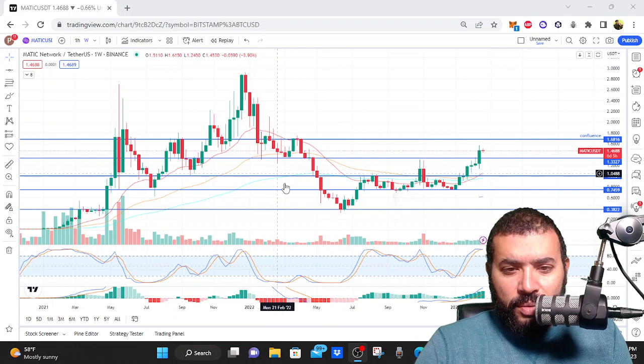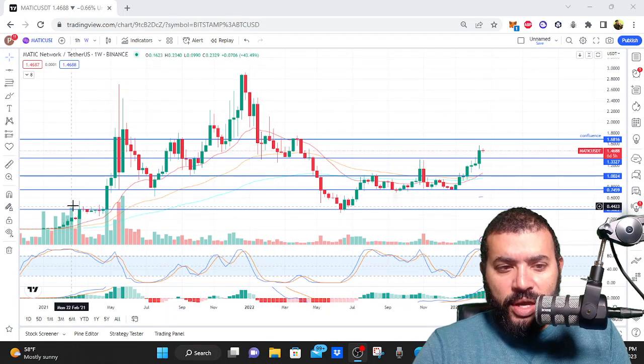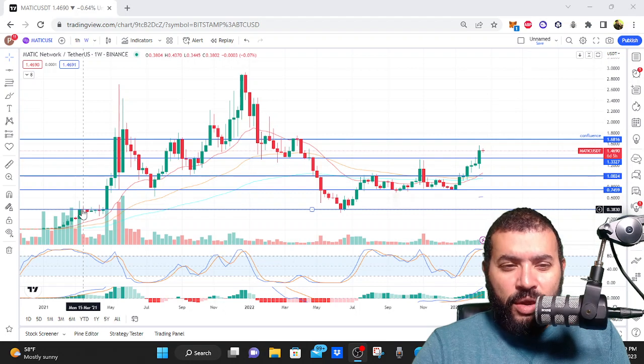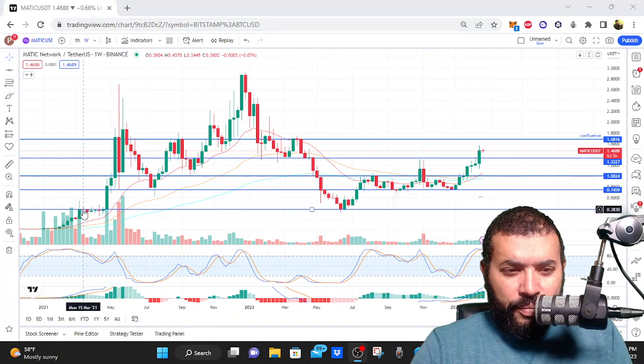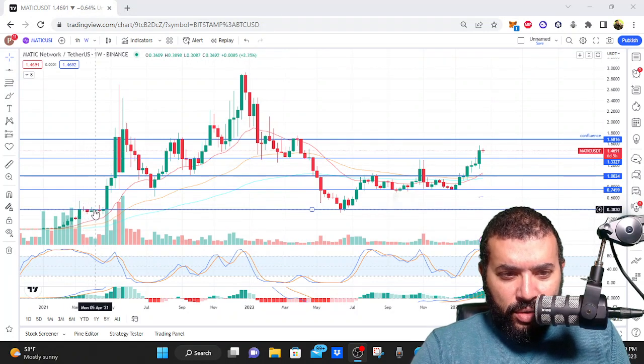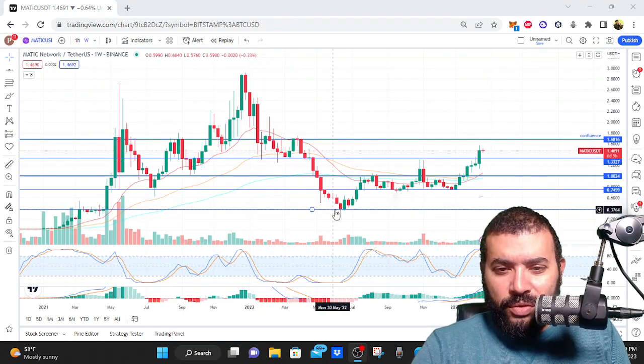You can see this bottom line here — the bear market bottom, the weekly close. It shouldn't be a surprise that as we were entering into 2021 and we were seeing Polygon start to rise, there was a lot of resistance right here at this bear market bottom level.